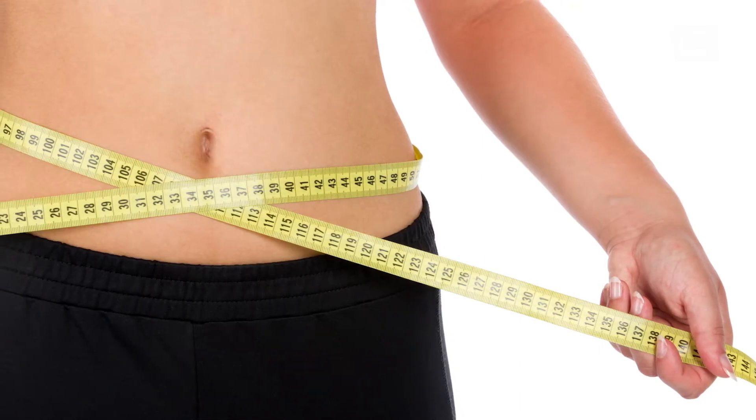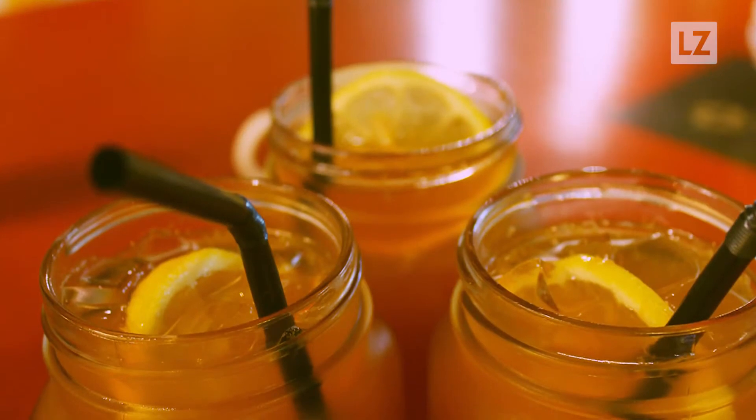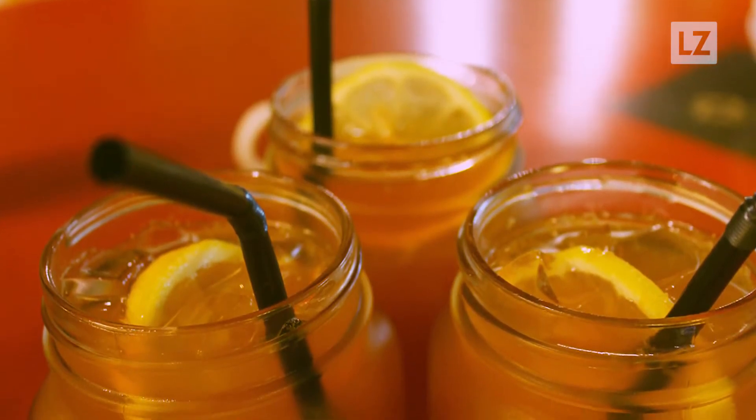Don't deprive yourself of the finer things in life due to weight goals for the new year. Here are three tasty drinks that will get rid of belly bloating.